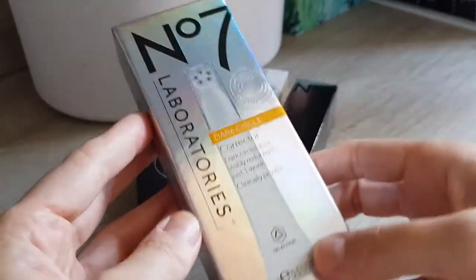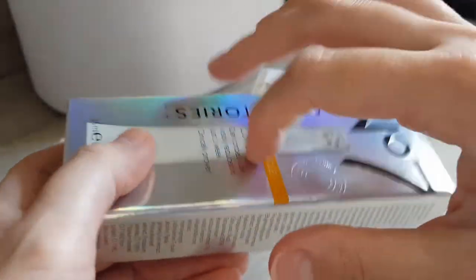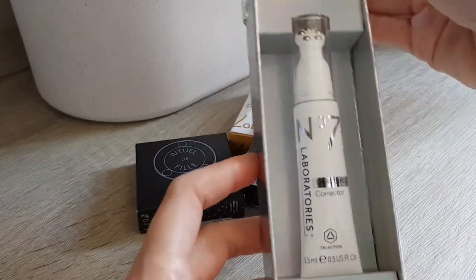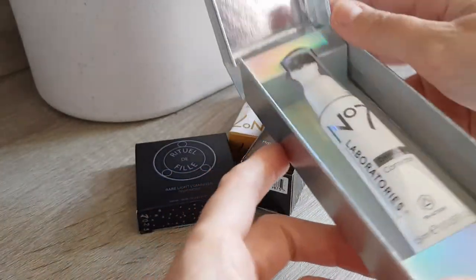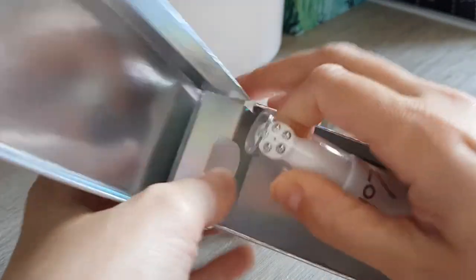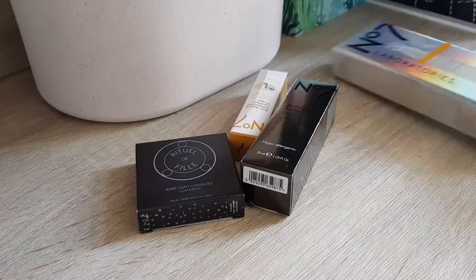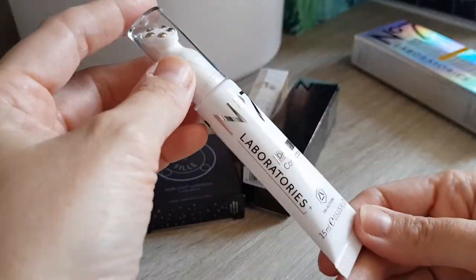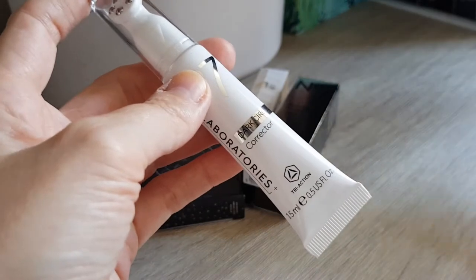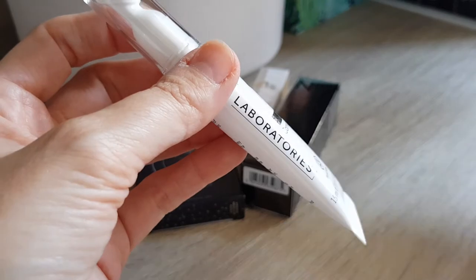The first one is the No7 Laboratories Dark Circle Corrector, 15ml. The packaging is quite something — it's a really hard box that opens up like this. It's not really needed, but it is quite impressive. This one is apparently tri-action, and dark circles look visibly reduced in just one week — clinically proven.